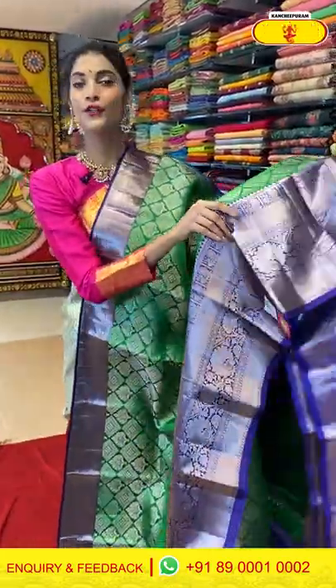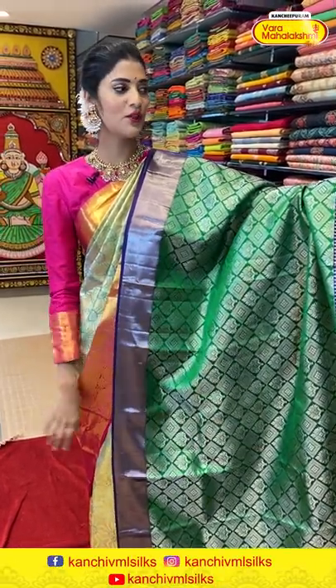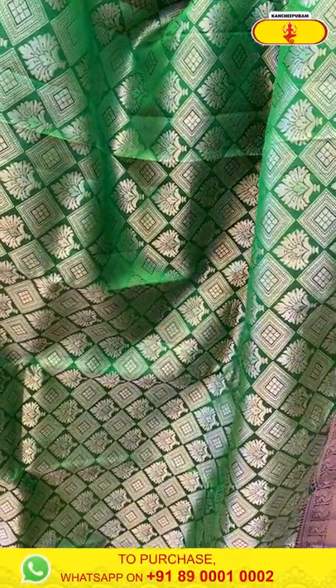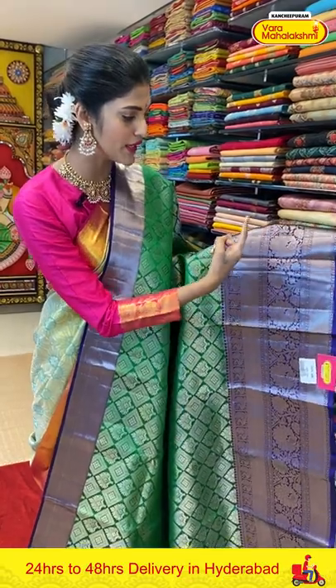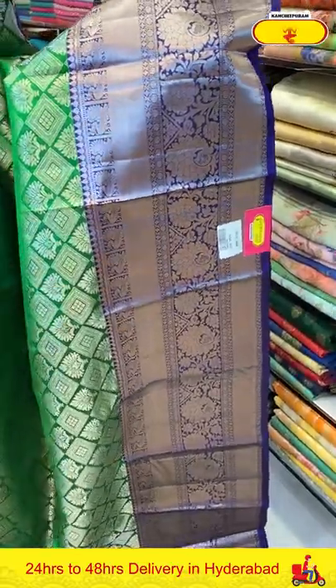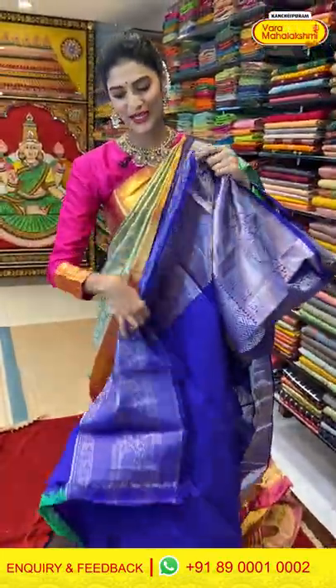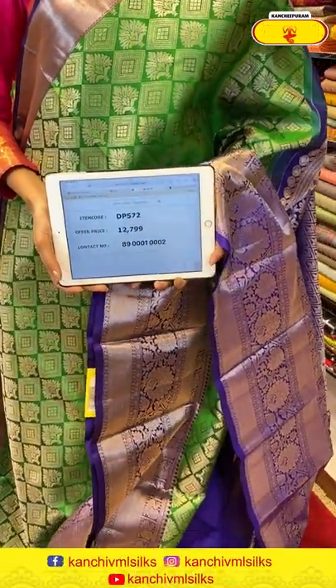Now moving on to the next saree — comment down and let me know what you like about Kanchi Pattu sarees. This saree is in a combination of green and navy blue. The body has diamond shape pattern along with floral butties on the entire body in silver Zari weaving. The border has cross lines, peacocks in boxes, florals and paisleys. The pallu has floral brocade work with a contrasting blouse. Saree item code is DP572, offer price is Rs. 12,799.